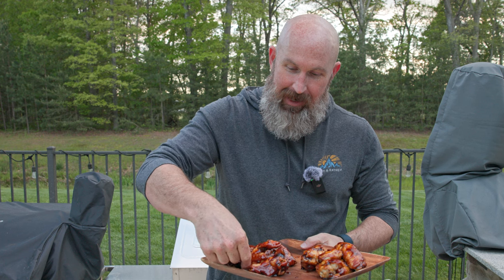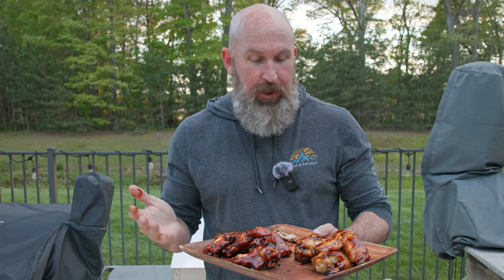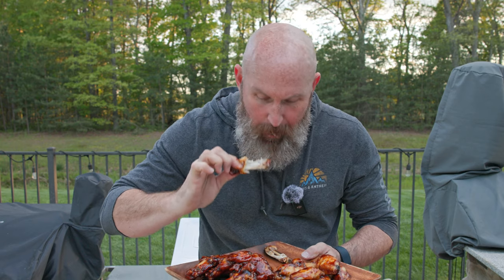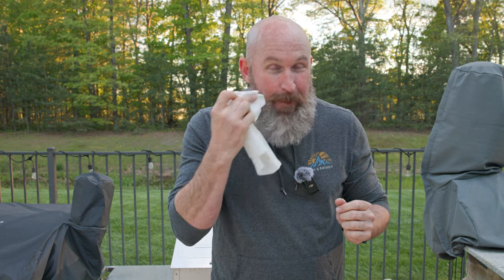Oh man, my favorite part about doing this channel — taste testing the food. Let's go ahead and try a wing from the deep fryer. Oh man, the sticky teriyaki — let's see how it tastes. That's a good wing! Nice crunch, and of course that teriyaki sauce is just amazing. Let's try a wing from the air fryer. The only downside about having a beard is it always gets really dirty when I eat or drink.